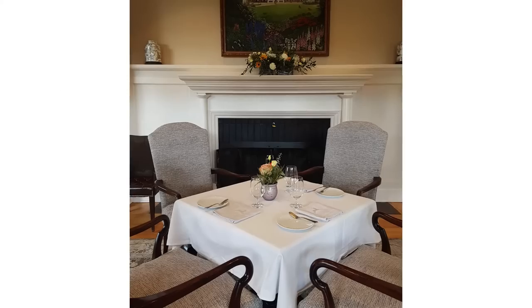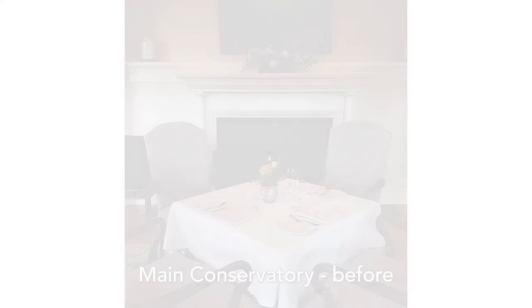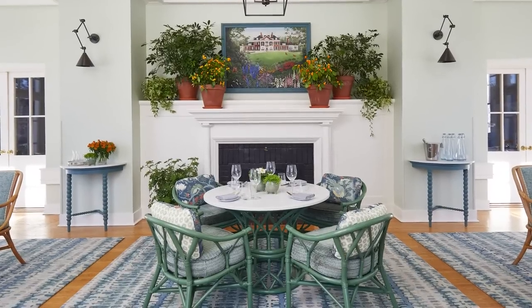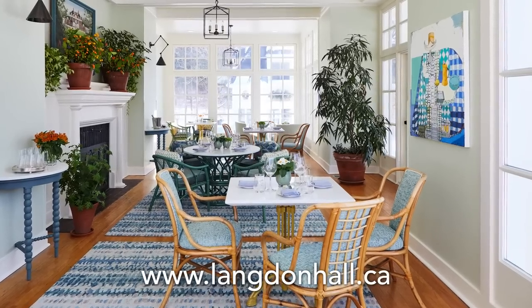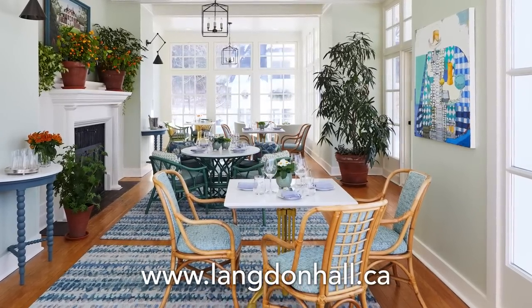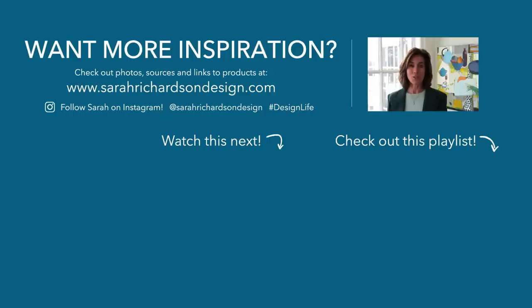That's the list of my tips and ideas for how I transformed this conservatory space here at Langdon Hall Country House Hotel. Want to see more? Head to my website and check out the makeover articles — you'll find sources for everything we've used. Or you could just come here in person: have a stay, go to the spa, have a meal, check it out. Let me know in the comments below what you think.